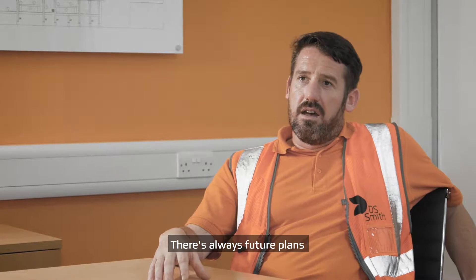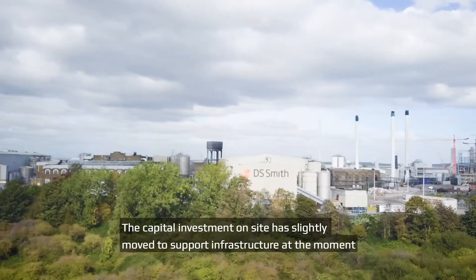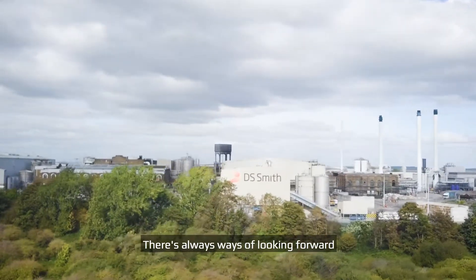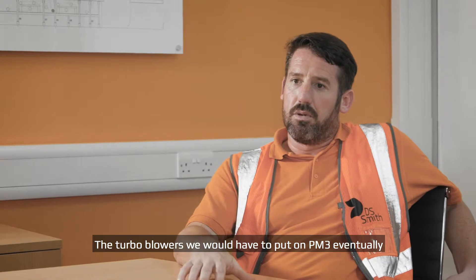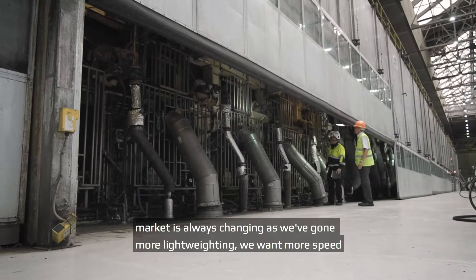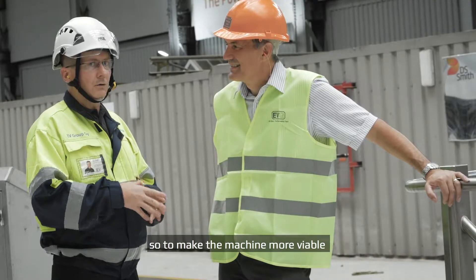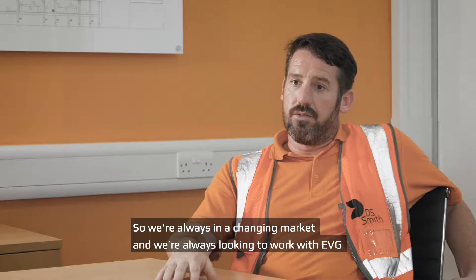There are always future plans. If you look at capital investment across site, it's slightly moved to support infrastructure at the minute, but we're always looking forward. The turbo blowers we'd have to put on PM3 eventually, because you look at the return on capital investment. The market's always changing — as we go more lightweight, we want more speed, so to make the machine more viable we've got to keep speeding it up further to get more products through the door.